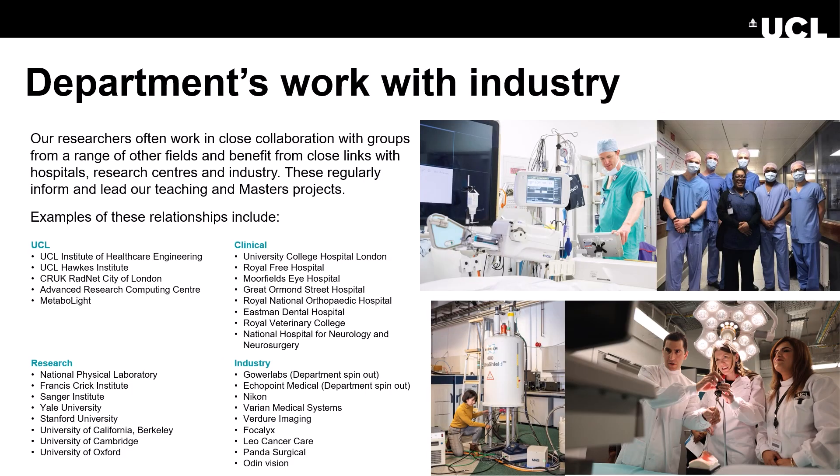Our department also has many links with other research groups around UCL and globally. Many of our projects have clinical involvements with our research clinicians that are based at hospitals nearby in London, and some projects may be supported by our industrial collaborators.